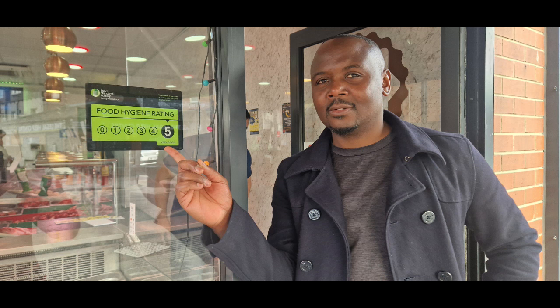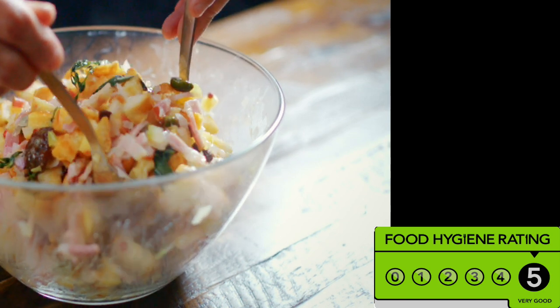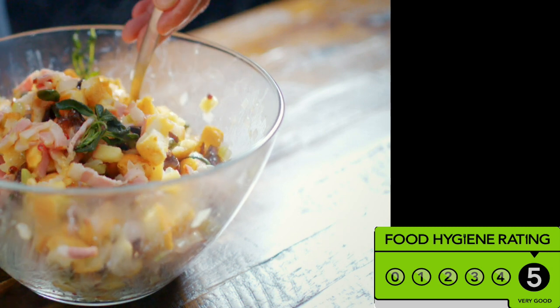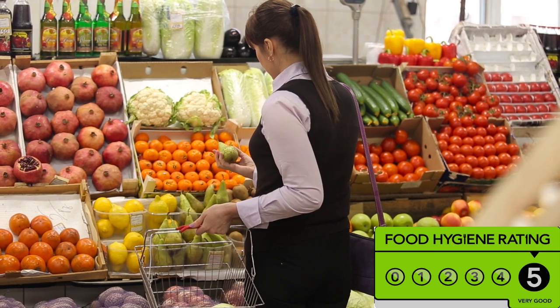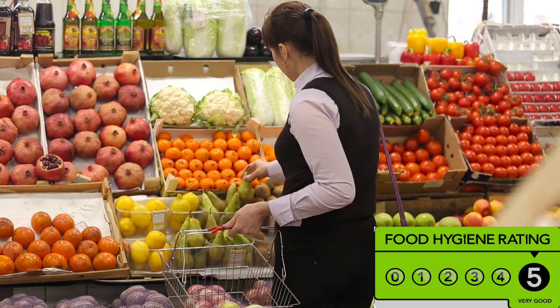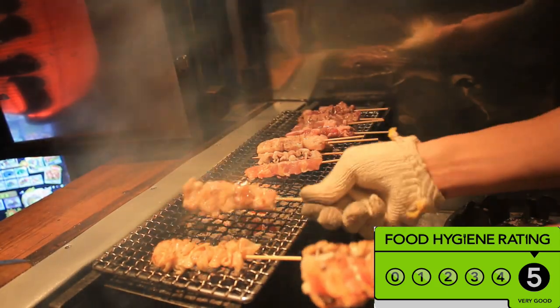What is the Food Hygiene Rating Scheme for? The scheme provides information on food hygiene to help you choose where to eat out or shop for food, by giving you information about the hygiene standard in restaurants, pubs, cafes, takeaways, hotels and other places you eat, as well as supermarkets and other food shops. The scheme also encourages businesses to improve hygiene standards.